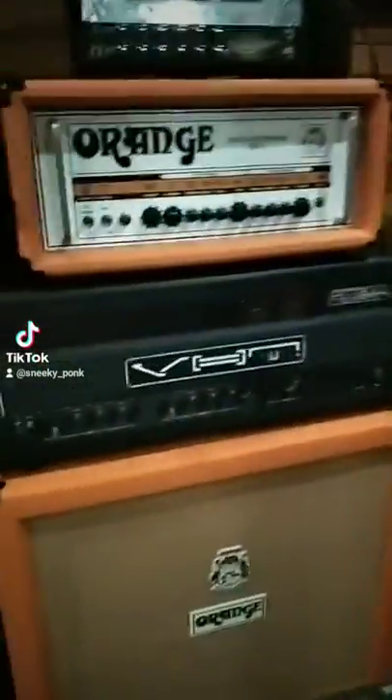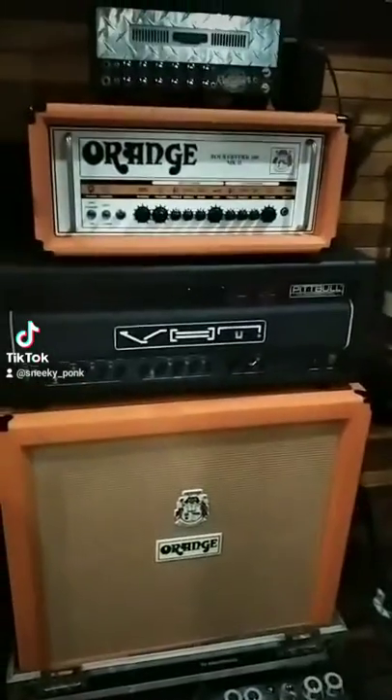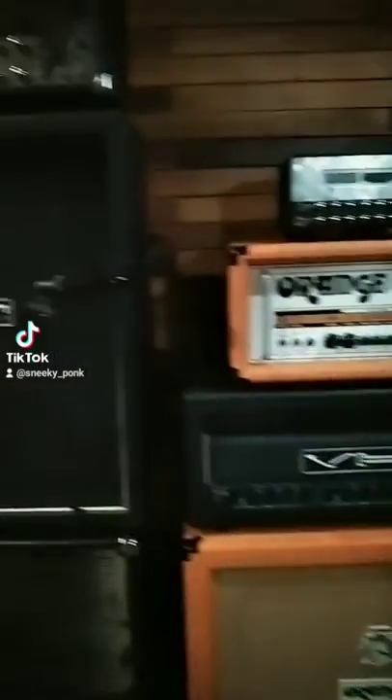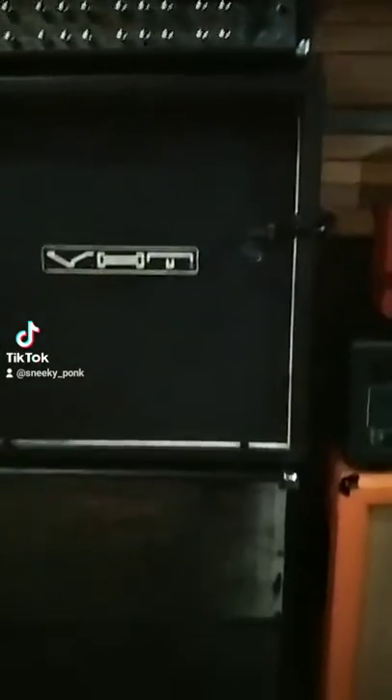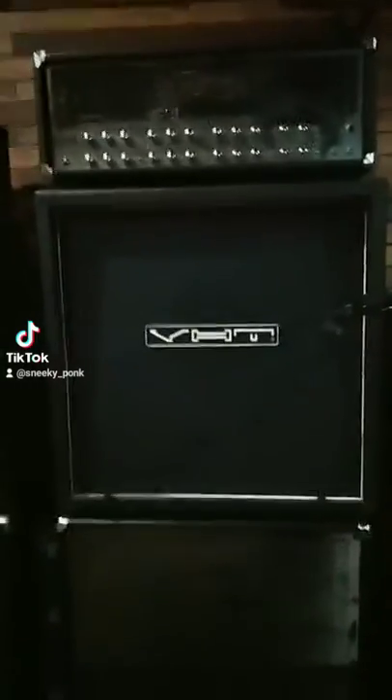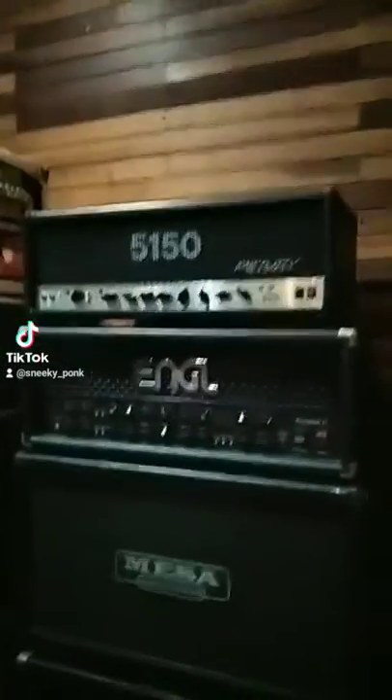They have their Orange amp cabinet, they have these nice amplifiers — look at that. They have the PV, they have...